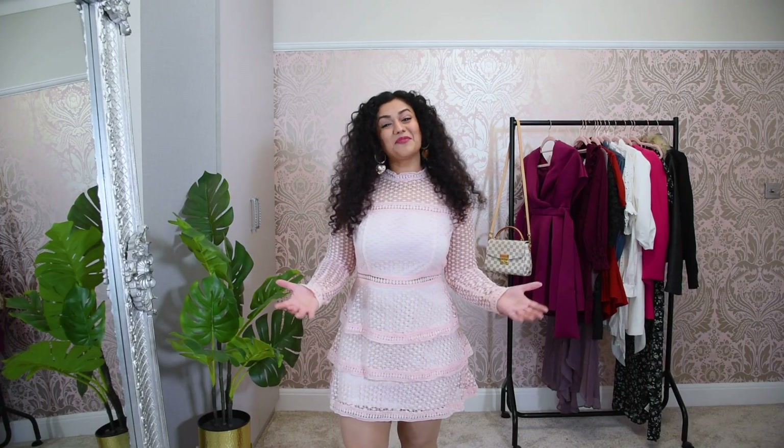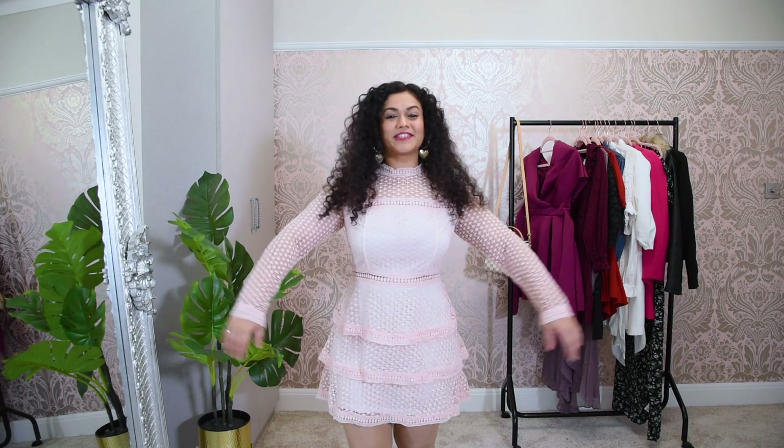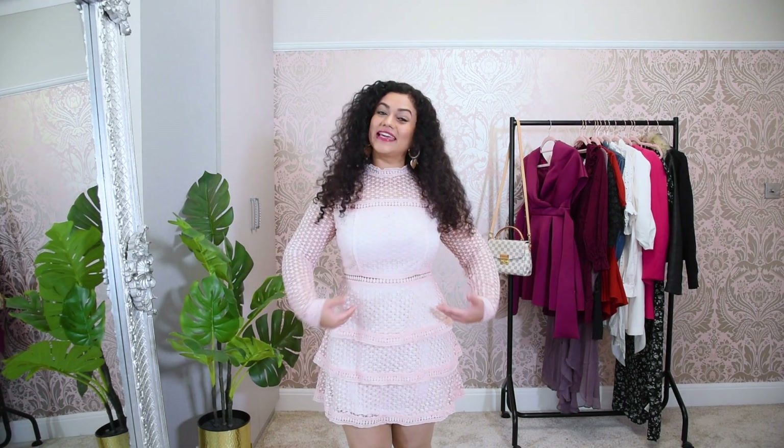Before I begin I urge you to subscribe to this channel and to press the bell icon so that as soon as I upload any videos you are informed. So the first type of dress that I am going to talk to you about is the one that I am wearing right now. This is a full sleeved, tiered or layered dress.